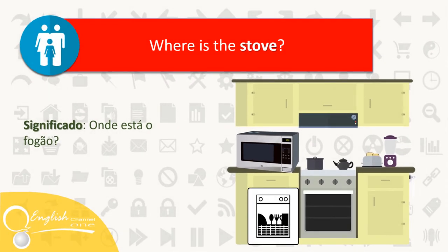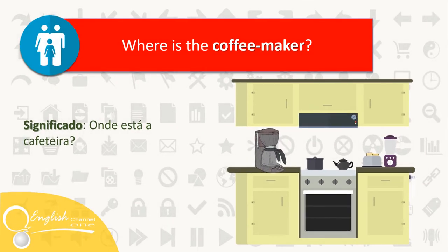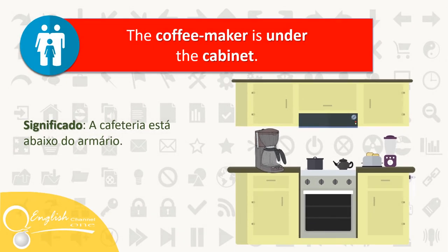Where is the stove? The stove is next to the dishwasher. Where is the coffee maker? The coffee maker is under the cabinet.